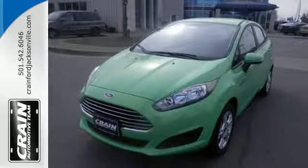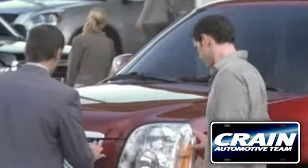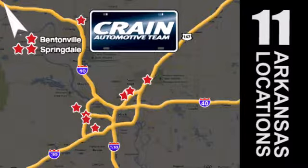Check out a subcompact that's worth your time today. Visit us anytime at craneteam.com. Crane team's got them, craneteam.com.